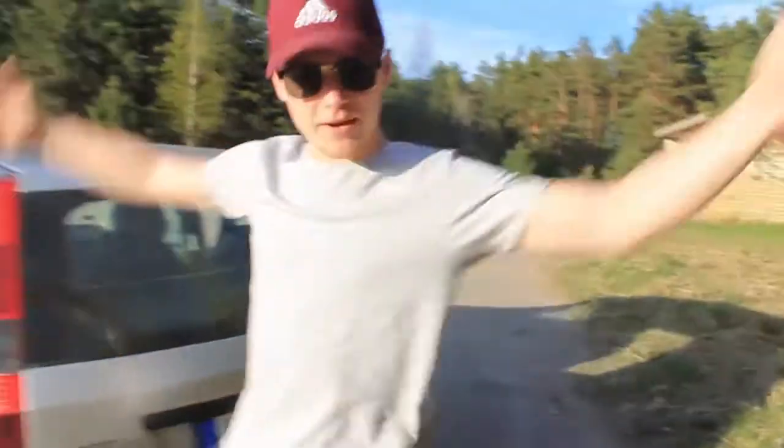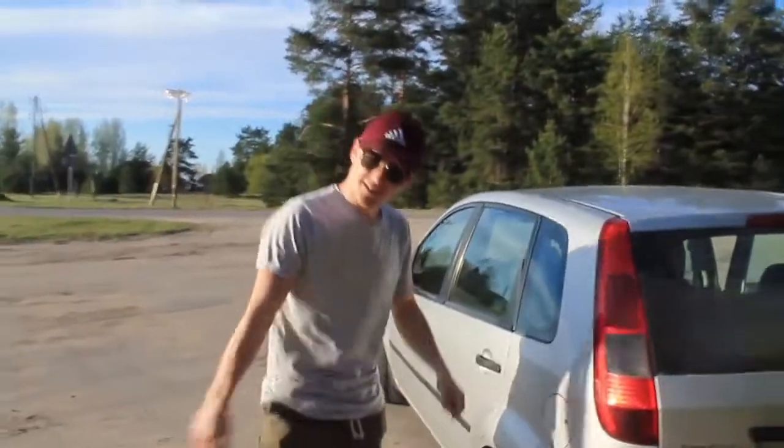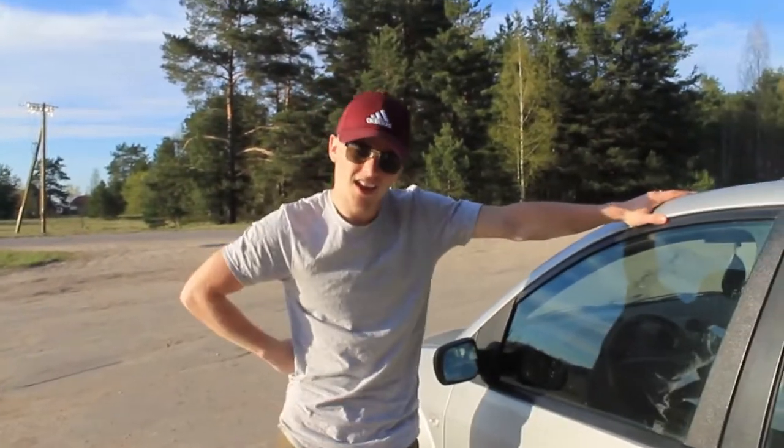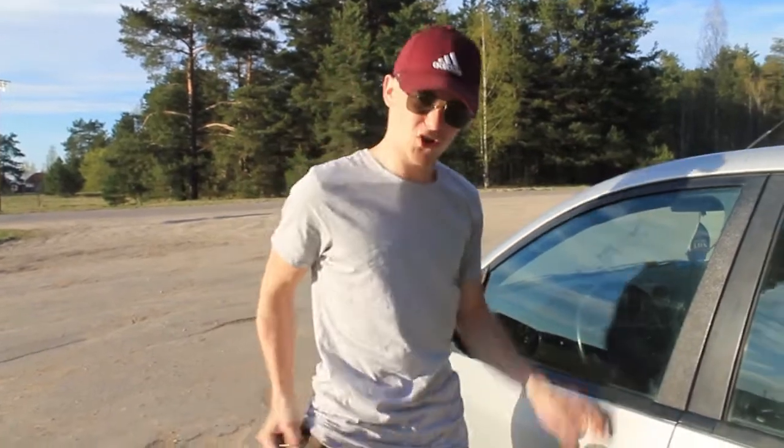That's pretty much about the car. Comment down below what you think of my new ride, and I'll see you in my next video.